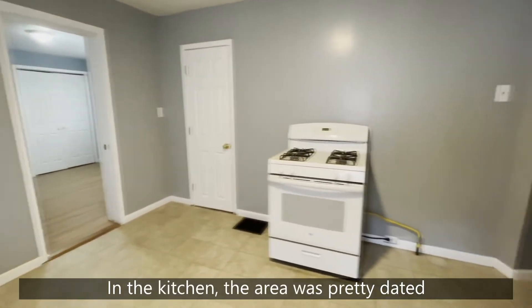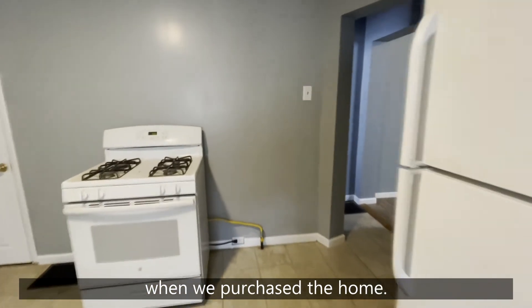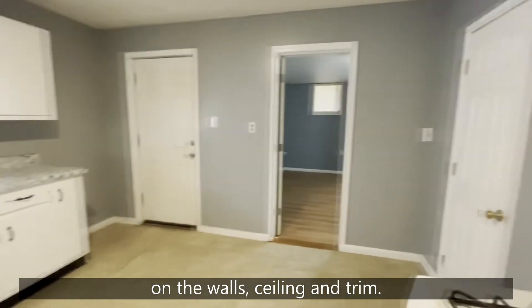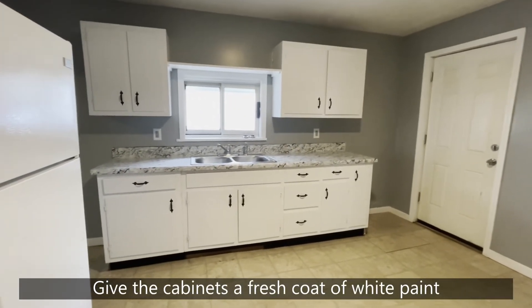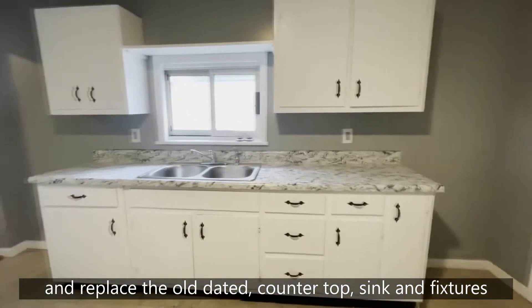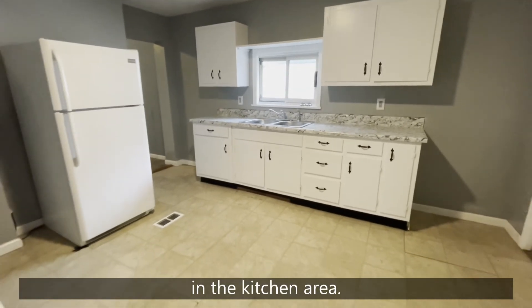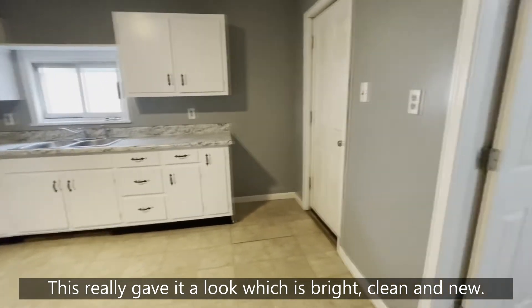In the kitchen, the kitchen area was pretty dated when we purchased the home. We decided to give it a fresh new splash of color on the walls, ceiling, and trim, give the cabinets a fresh coat of white paint, and replace the old dated countertop, sink, and fixtures in the kitchen area. This really gave it a look that is bright, clean, and new.